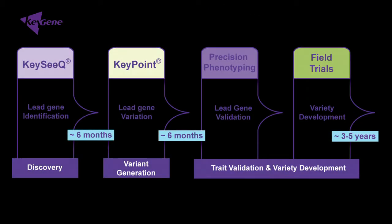First, we start with the candidate gene list. We then create novel alleles. Those variants are then delivered to the partner for validation. Our preferred way of using this technology is in close collaboration with our partners to solve the specific challenges they face.